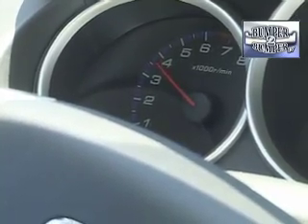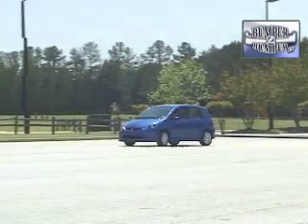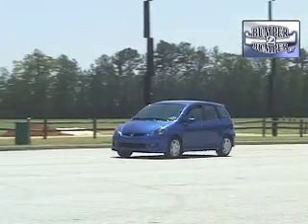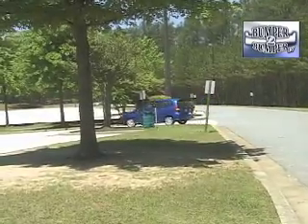Somehow, someone inside Honda remembered that developing this kind of car was what made the company prosper in the North American market, and they've chosen to remain faithful to that vision. This is Greg Morrison.